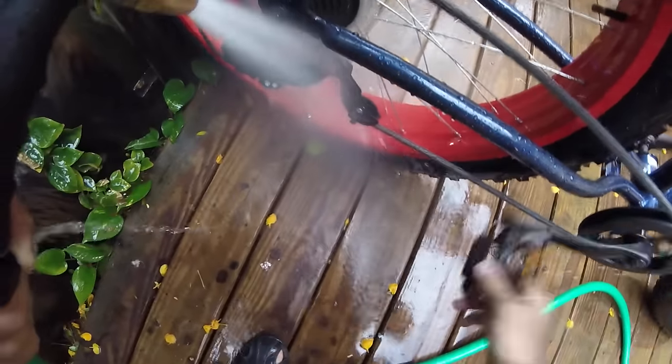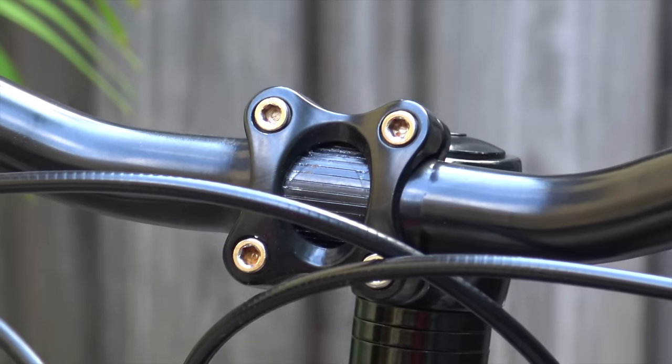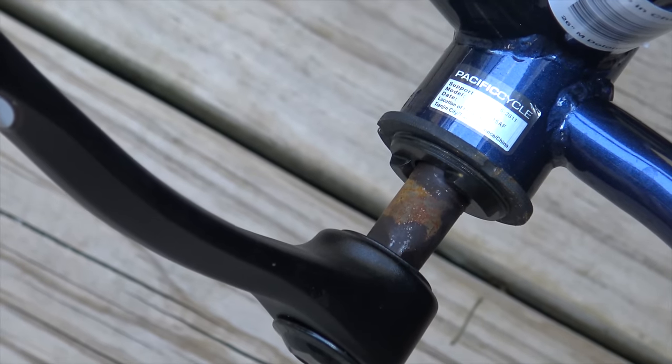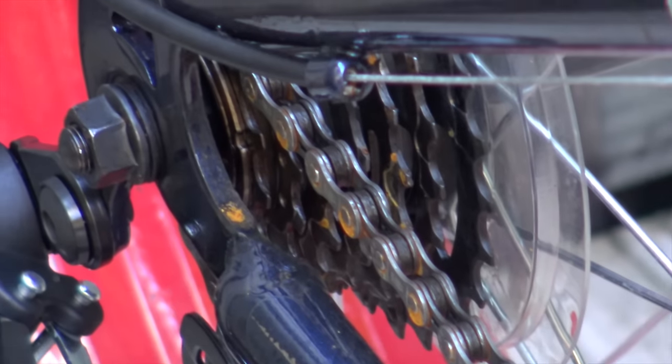I'm by no means expecting this to work out perfectly, but it will be interesting to see how much useful life we can get out of it. Tune in next time and we'll take a closer look at the short-term consequences of submerging my Dolomite in seawater. Then I'll decide whether it's worth another shot.